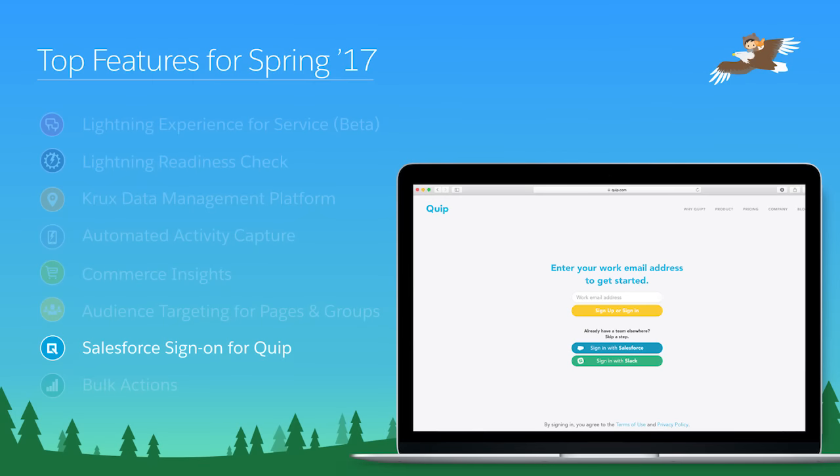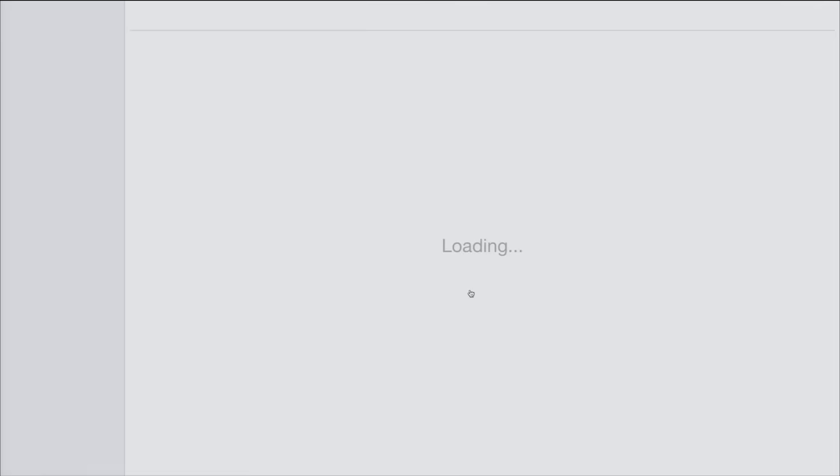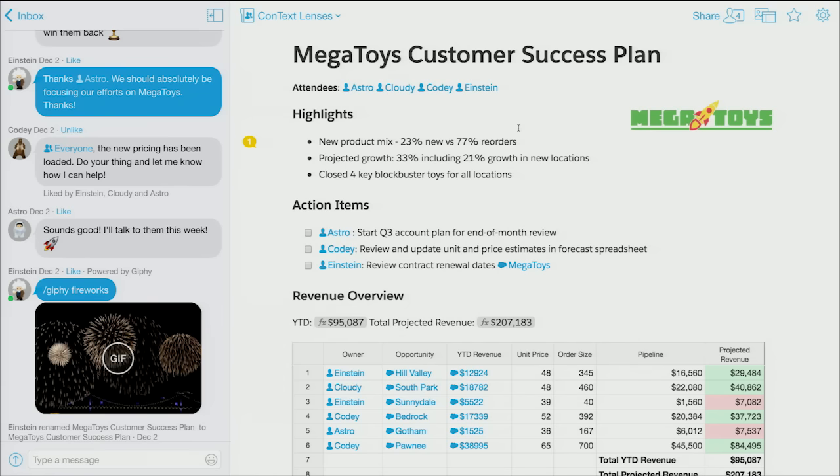In Spring 2017, we're excited to introduce Quip to the Salesforce Ohana. Quip is the next-generation productivity suite that combines documents, spreadsheets, task lists, and team chat in one seamless experience known as a living document. You can sign up or log in to Quip with your trusted Salesforce credentials. Whether you're new to Quip or a long-time user, you can create or access your Quip team site with a single sign-on you know and trust.